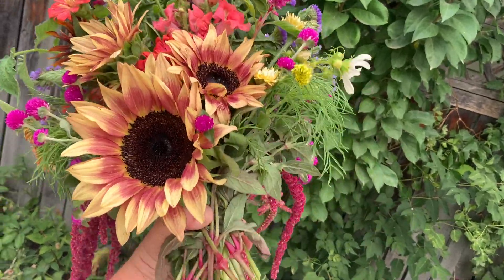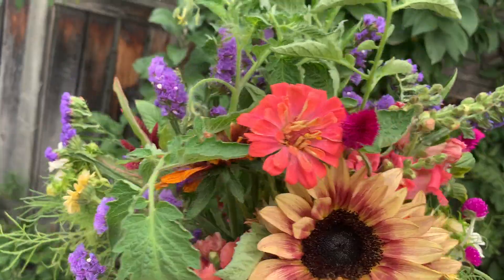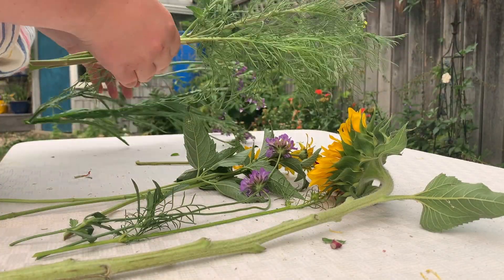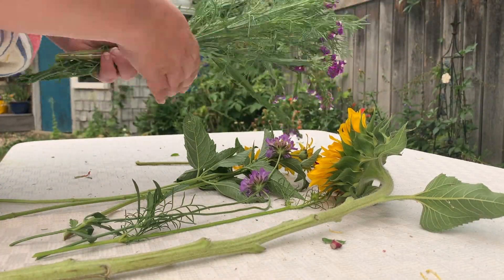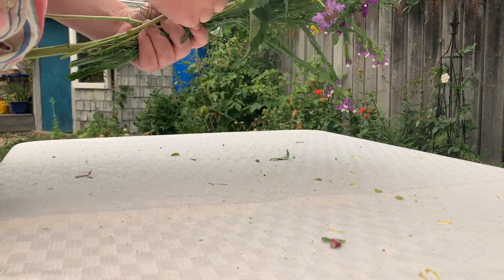Last year was the first year that I actually sold my bouquets for sale, and during that year I made tons of bouquets, more than I've ever made before, and I really leaned into what my favorite flowers are that just seem to make everything look good as quickly as possible.